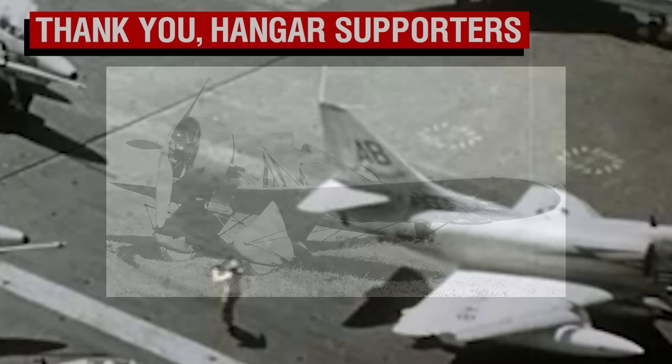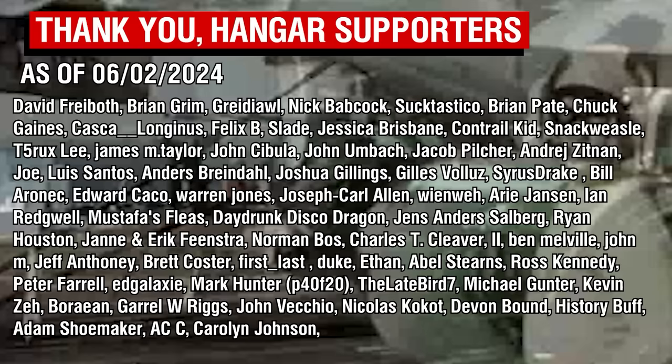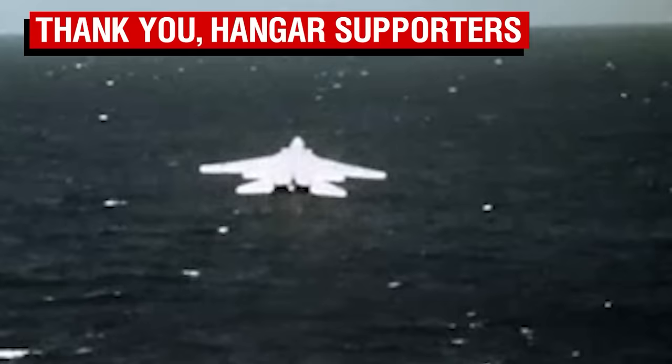Thank you all so much for watching, and a big thank you to the Patreon supporters. This marks an attempted return to some shorter aircraft overviews, which I'm going to try and focus on, as I'm working on a lot of long videos right now and I'd like to strike something of a balance. Sometimes bite-sized history is nice, and it takes the pressure off a bit as well.